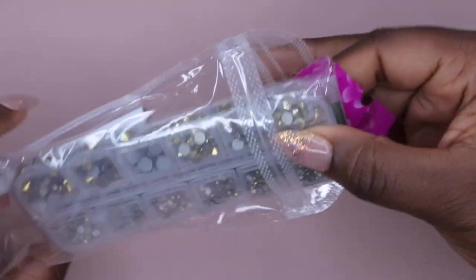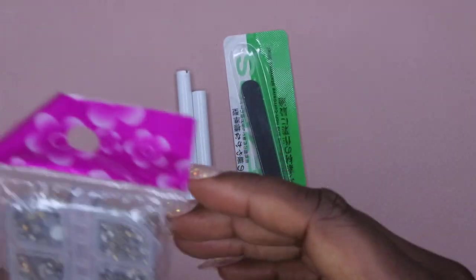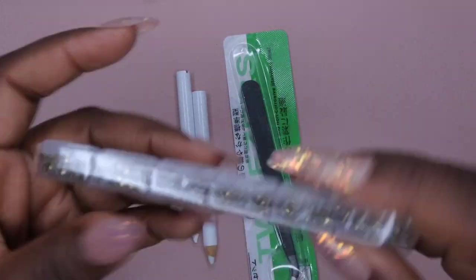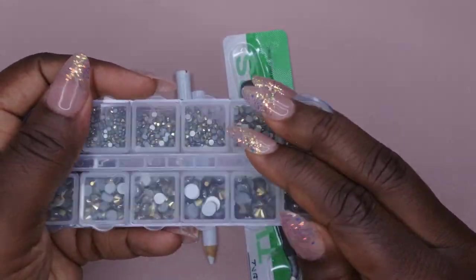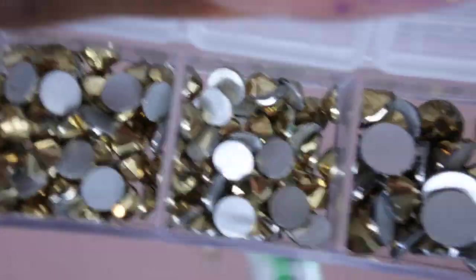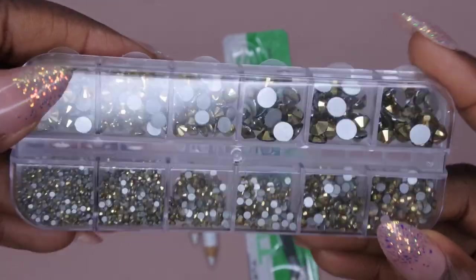Next I picked up more rhinestones in a little kit that came with two wax pencils, tweezers, and a set of gold rhinestones. I'm just looking to add more different-colored rhinestones in different shapes to my collection. These have a really nice gold metallic sheen to them, and they come in 12 different sizes, so I can put as many rhinestones as my heart desires. I thought this was a really cool kit.